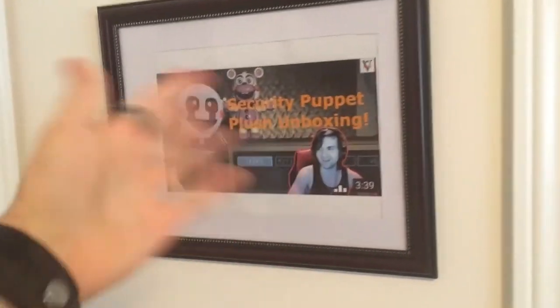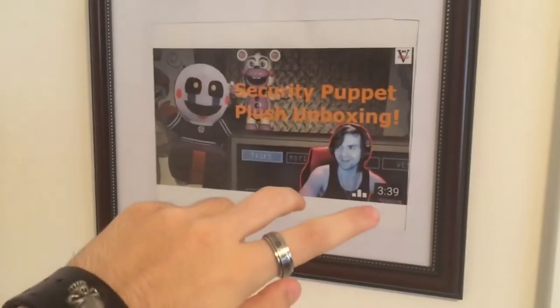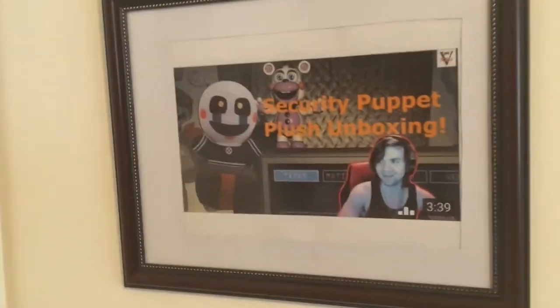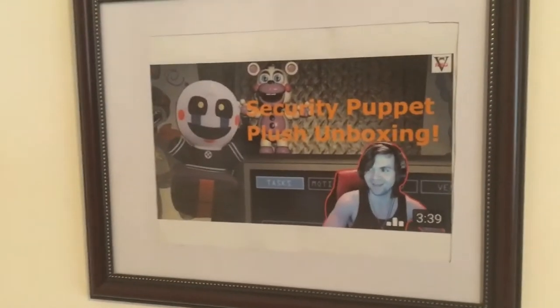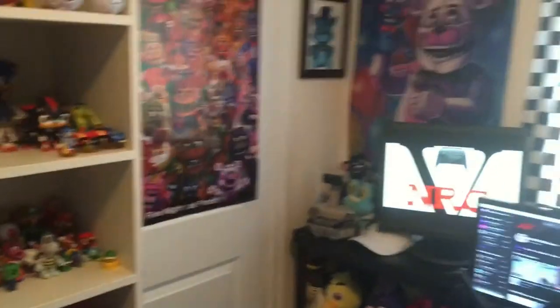One last thing — I framed this picture because this video meant a lot to me. If you guys watch my videos, you'd know. It's kind of self-explanatory. And also a very nice drawing that my friend Savannah made for me. I really like the room.